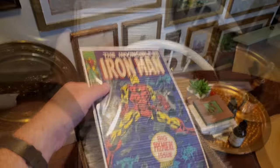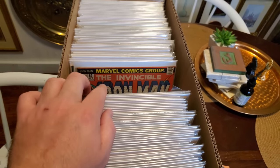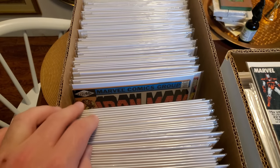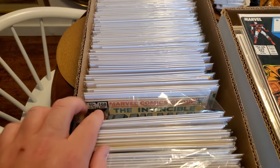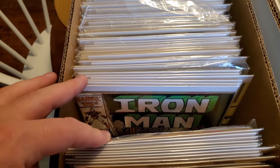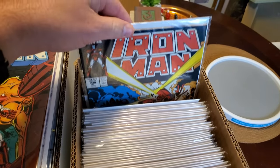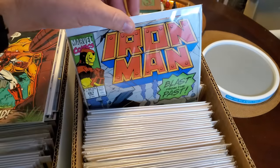Just goes to show you what some dedication, getting that foot to the pavement, getting in your car, going to yard sales, going to flea markets will do for this hobby, guys. I was able to get the entire Iron Man run, all the way from issue one to 332, in about nine to ten months — and that's not even actively looking that hard. Right time, right place can do some wonders for you, my friends. You don't have to be a YouTuber or be special in any way. All you got to do is be persistent, have a goal, and you can get it.